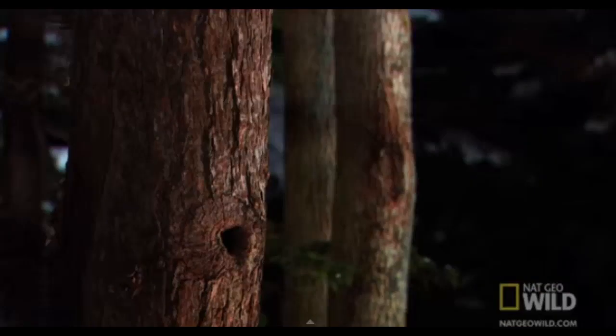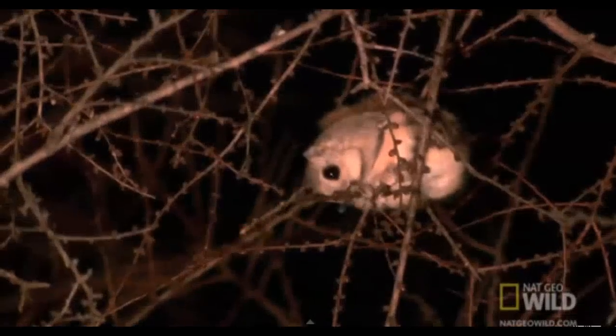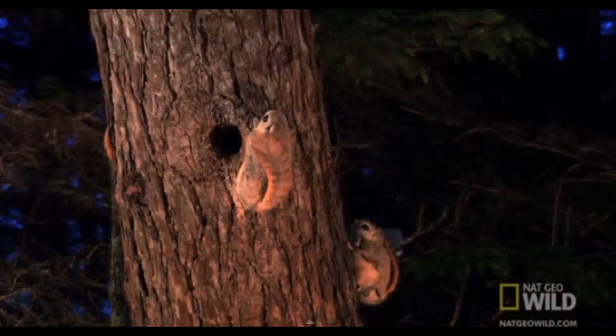Snakes, owls, raccoons, and even cats constantly hunt them. But no matter what, this squirrel will always have an escape plan.